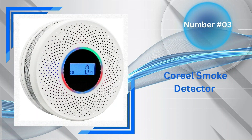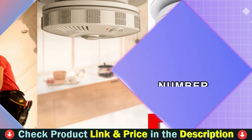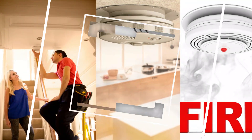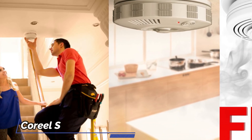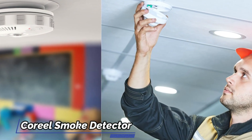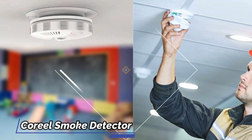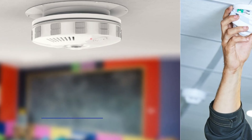Third pick in our list is the Corial Smoke Detector. The alarm system comes equipped with a convenient test silence feature, allowing you to manually check its functionality or temporarily disable false alarms. The LCD screen provides real-time updates on carbon monoxide levels but conserves power by only displaying PPM readings when the test button is pressed. This smoke and CO detector uses advanced sensors to quickly and accurately detect both smoke and carbon monoxide, safeguarding your home from potential dangers. After inserting three batteries, a confirmation sound will play, indicating that the device will be fully operational in two minutes.